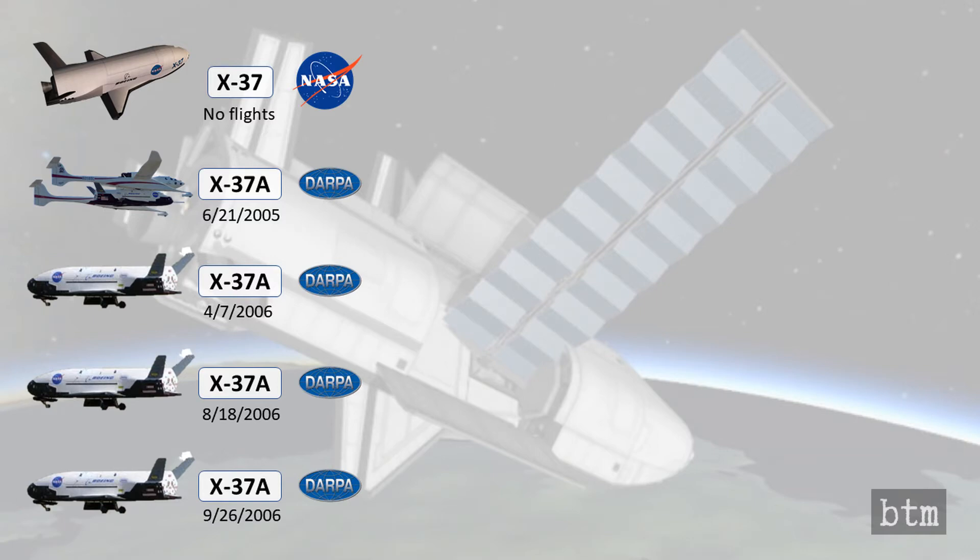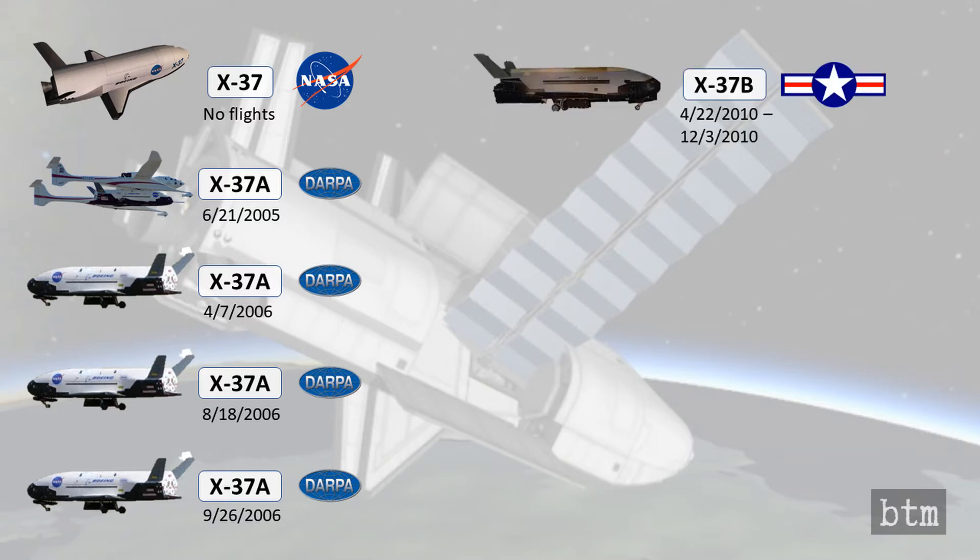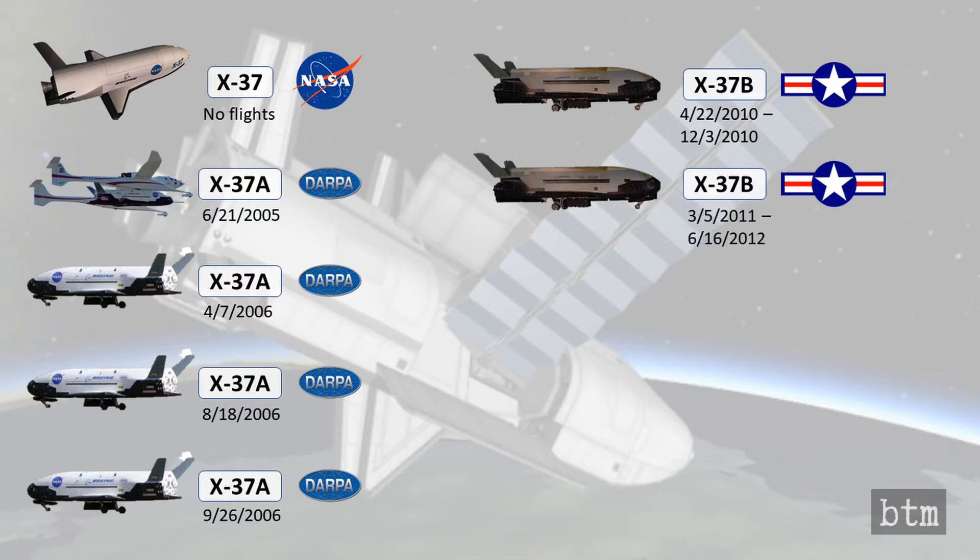Build one of the X-37B was launched on April 22nd, 2010, staying in orbit for 224 days. It landed successfully at the Kennedy Space Center, clearing the way for its sister craft to launch. Build two was launched on March 5th, 2011. That craft orbited for 468 days — more than twice the duration of build one — and landed at the KSC on June 16th, 2012. Each spacecraft was to make one more successful spaceflight apiece.